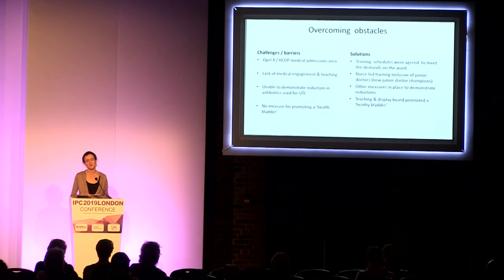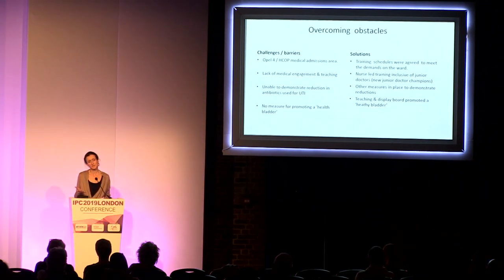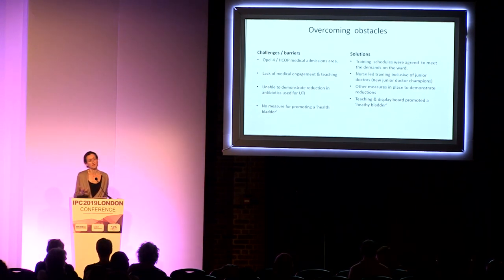Our biggest challenge, which would be the biggest challenge for most people in an acute trust, is that we were on black alert all the time — it was a HCOP medical admission area, so very busy. But by working really closely with staff and understanding that the training only took five minutes, they could drop in. We were more than happy to do one person or a little group. We sat on the ward and occasionally a patient wanted to join in as well. We made it really flexible and were able to train about half of the staff on that ward over that period.